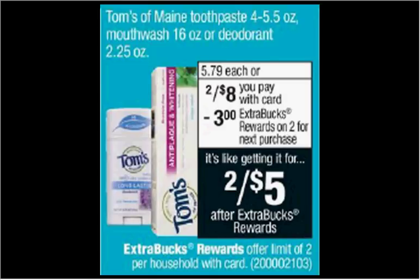Tom's of Maine Natural Toothpaste, Mouthwash, or Deodorant is on sale two for $8 this week. When you buy two, you'll get $3 back as an extra care buck. So it's like getting each thing for $1.50.